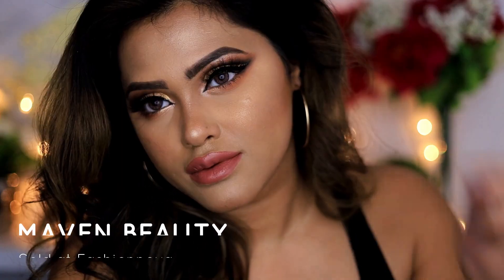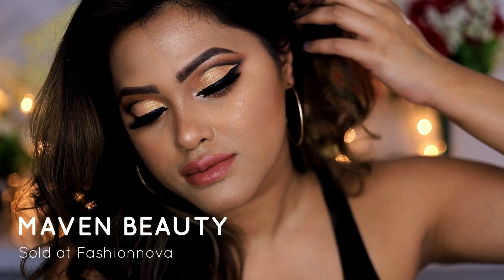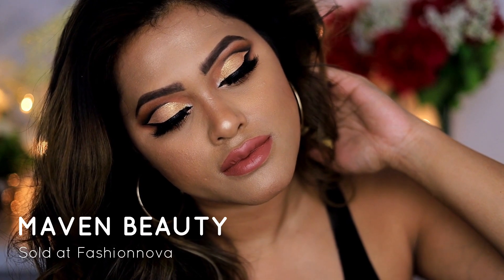Hi, welcome back to my channel. Today I have this beautiful bold cut crease makeup look paired up with some mauve nude lipstick. This video was done in collaboration with Maven Beauty. Maven Beauty is a new company that released its makeup in October 2020, and they're exclusively sold at Fashion Nova. Fashion Nova is a well-known brand for its outfits, and now they have a separate section that sells Maven Beauty products.